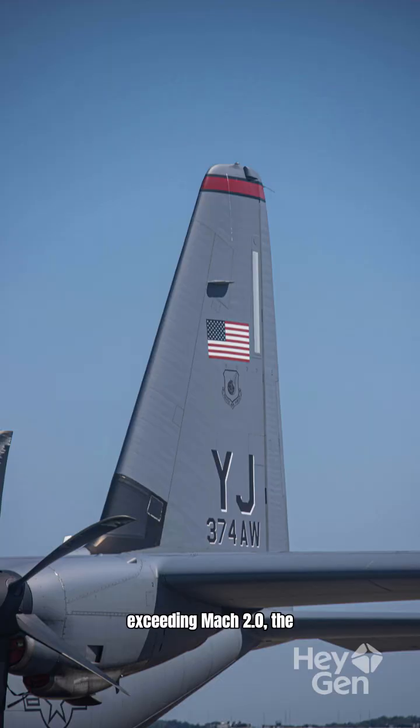With a top speed exceeding Mach 2.0, the F-17 can outpace any adversary with ease. Its exceptional speed and agility provide a decisive edge in aerial combat.